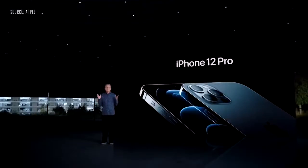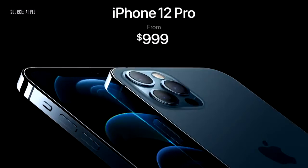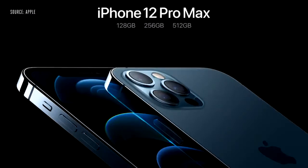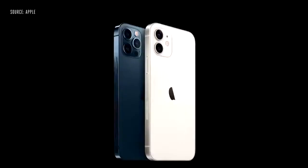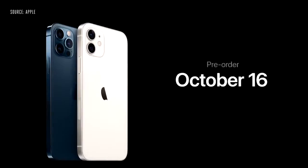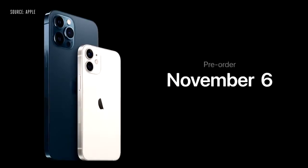We are keeping the price the same as today, with iPhone 12 Pro starting at $999. And we're doubling the starting capacity to 128 gigabytes. And iPhone 12 Pro Max with our best cameras ever at $1099. iPhone 12 and iPhone 12 Pro will be available for pre-order this Friday, October 16th, and available next week on October 23rd. iPhone 12 Pro Max and iPhone 12 Mini will be available for pre-order starting on Friday, November 6th, and they will begin shipping the following week on November 13th.